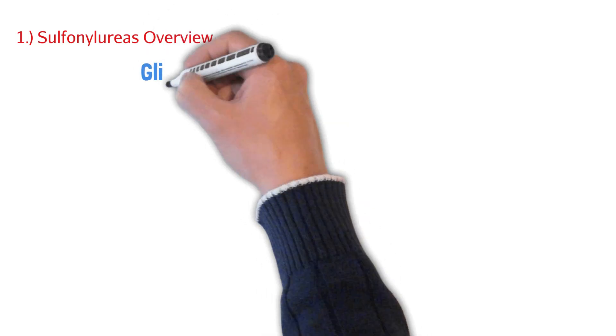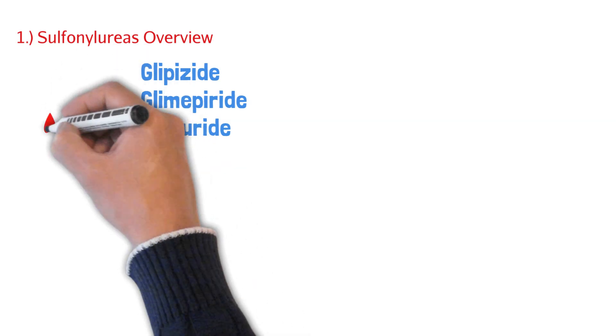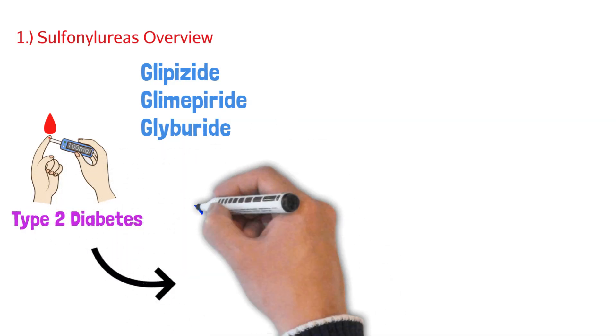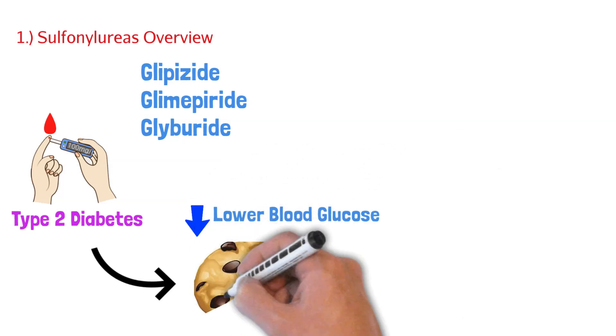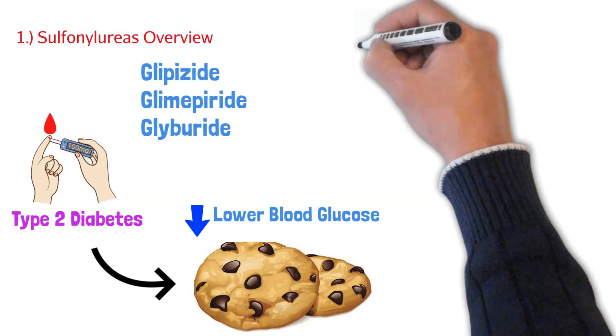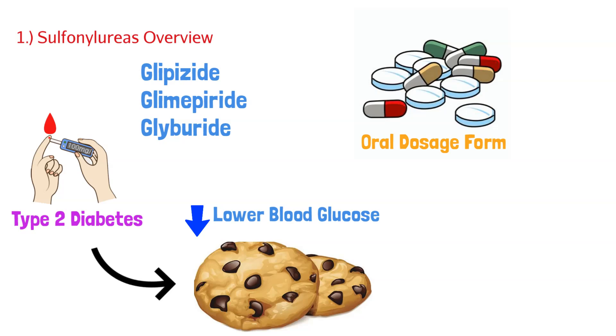To truly understand sulfonylureas, we'll do a quick overview before getting into the details. There are three major ones we'll discuss: glipizide, glimepiride, and glyburide. All these agents are used for type 2 diabetes, and the whole point of managing diabetes is to lower blood glucose levels. Sulfonylureas are oral medications, so they're one of the tools in our arsenal.